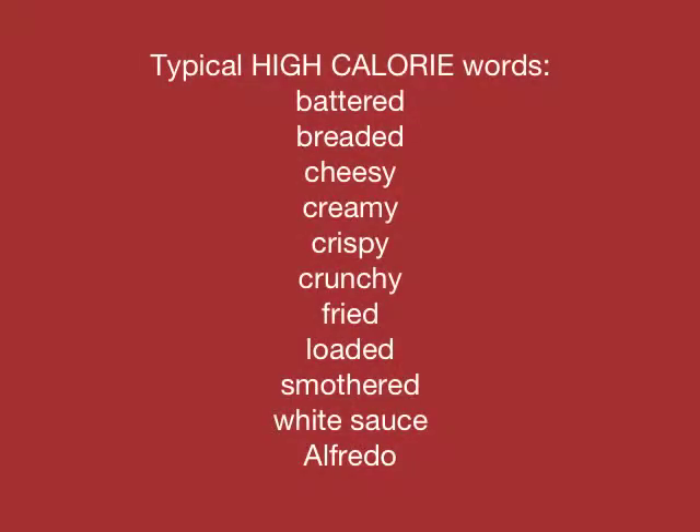Typical high-calorie words: battered, breaded, cheesy, creamy, crispy, crunchy, fried, loaded, smothered, white sauce, Alfredo. Oh wow. I guess I'm going to have to be a detective. Bingo.